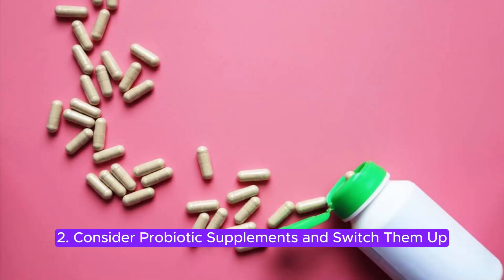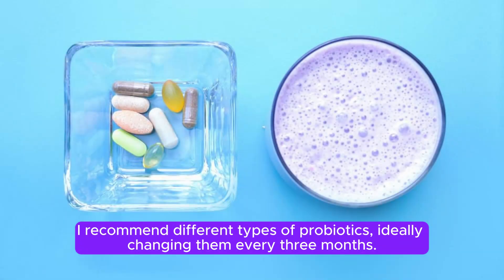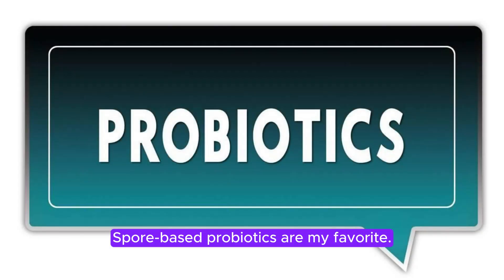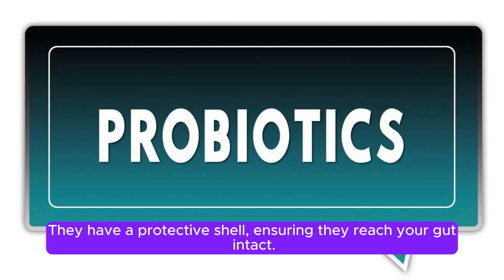2. Consider probiotic supplements and switch them up. I recommend different types of probiotics, ideally changing them every three months. Spore-based probiotics are my favorite — they have a protective shell, ensuring they reach your gut intact.